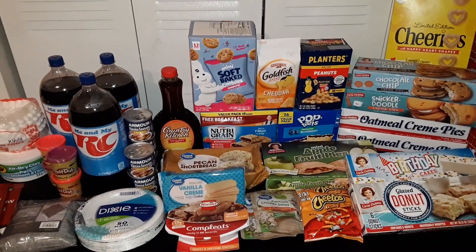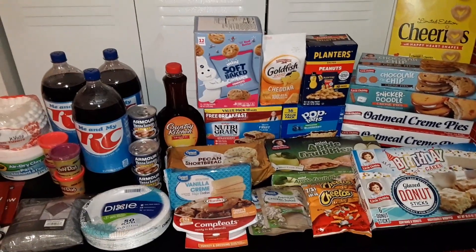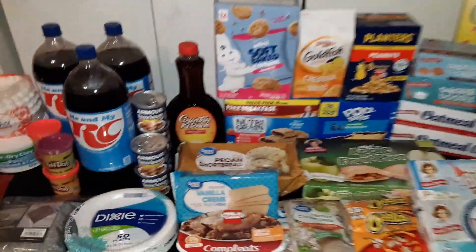Today we have a haul of groceries from Walmart. The total cost for this order was $91.91, and here's what we got.